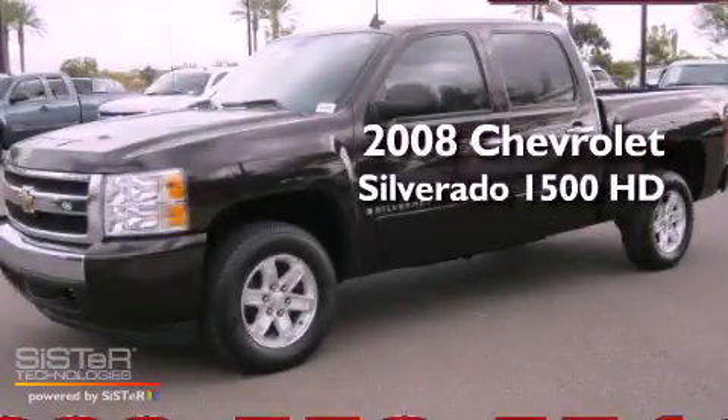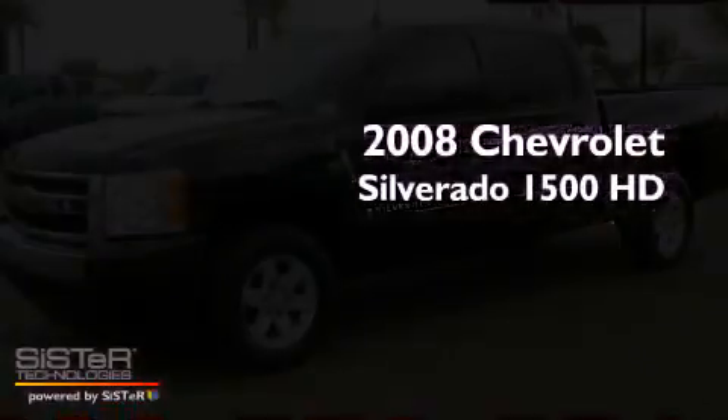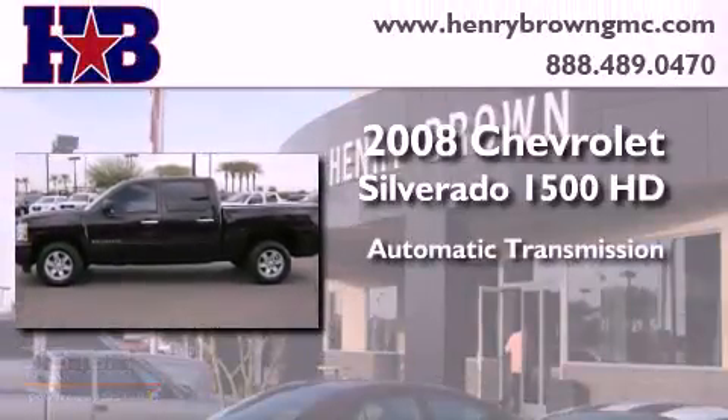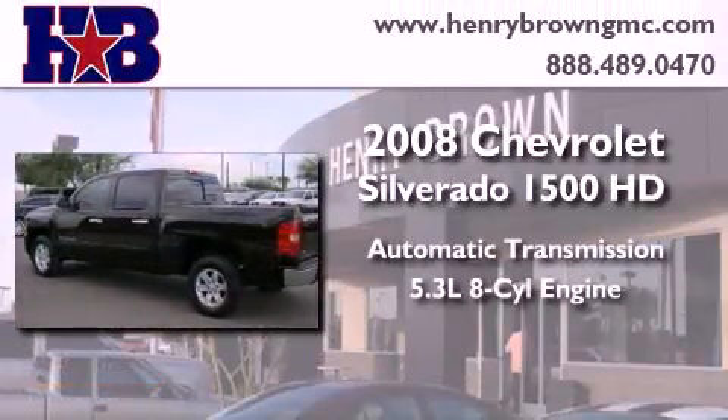This is a 2008 Chevrolet Silverado 1500. This truck has an automatic transmission and a 5.3 liter V8.